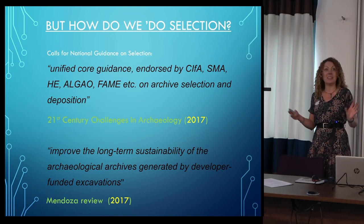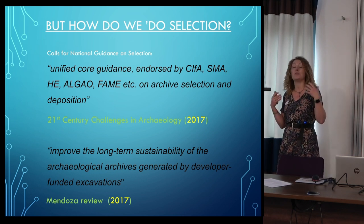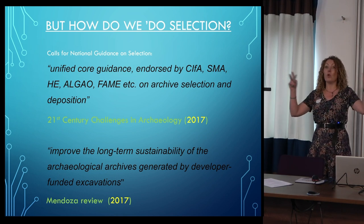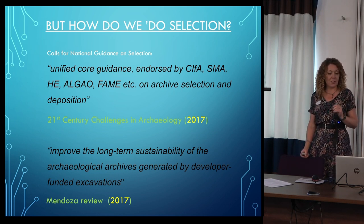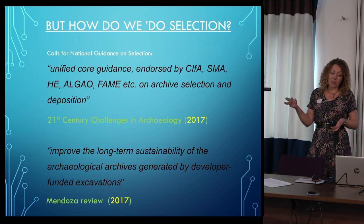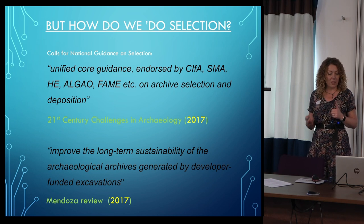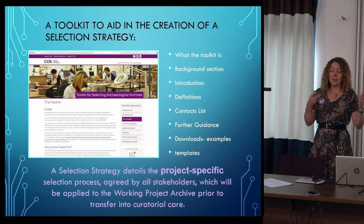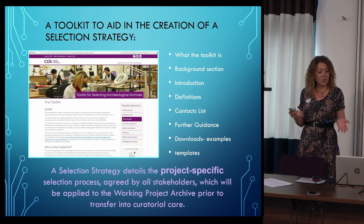At subsequent meetings and projects there were national calls for guidance on how to do this — how to be choosy, how to select. For example, at the 21st Century Challenges in Archaeology there was a big archives forum, and one of the things they called for was unified core guidance endorsed by all the relevant organisations on selection and deposition. At the Mendoza Review, which Duncan's already mentioned, they asked how to improve the long-term sustainability of archaeological archives generated by developer-funded excavations. So after all those calls, funding was provided to create the selection toolkit.